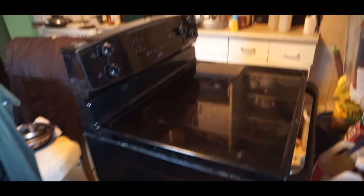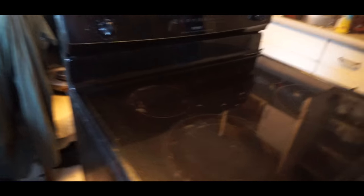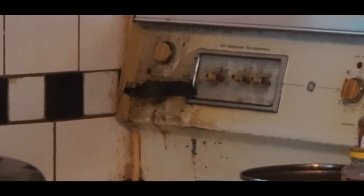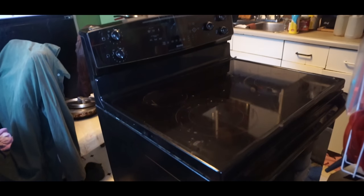Here we got ourselves our oven — we got five burners: one, two, three, four, five. We're going to be putting this in very shortly. The other one is in the very back there, very old. We'll be putting this bad boy in, hopefully, tonight.